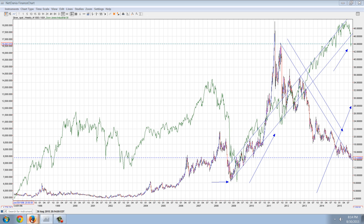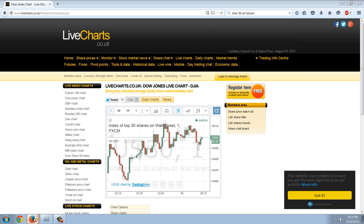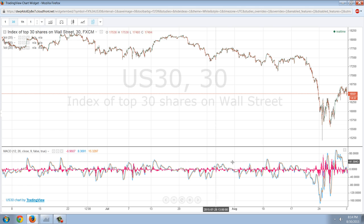I want to take you over to the live Dow chart, because we're down about 160 points right now. The net Danny was around 16,650 or so. We're down to 16,500, hanging around right there, and you can see it kind of is rolling over.